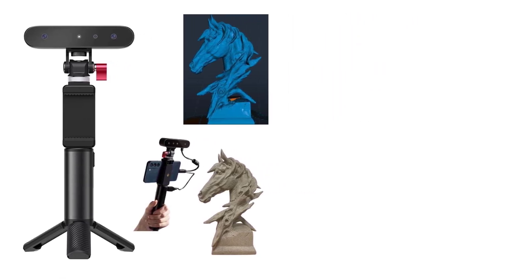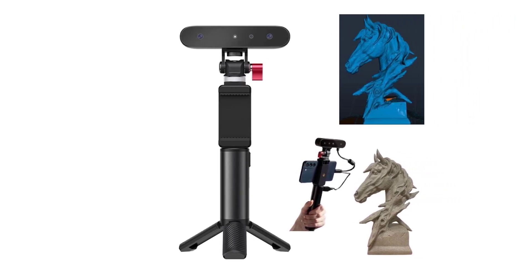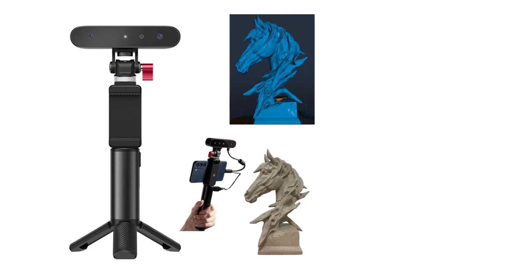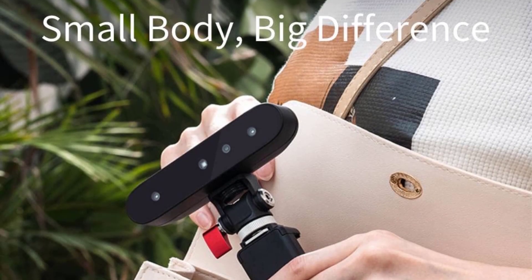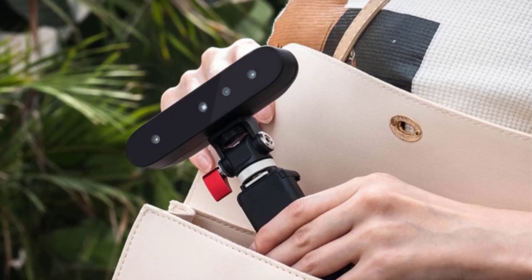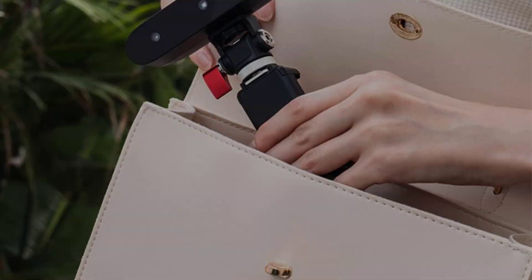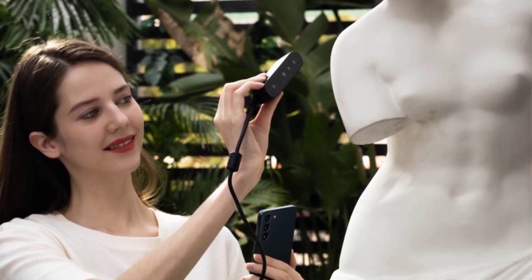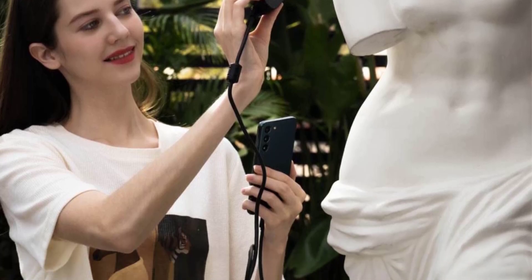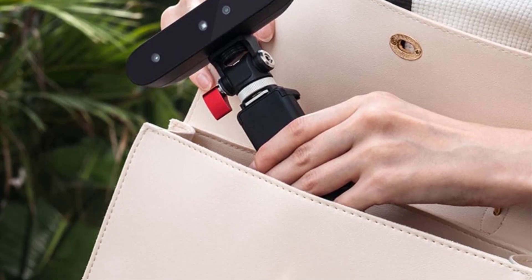The scanner boasts full-color scanning capabilities through its built-in high-resolution color camera, delivering accurate representations even in bright sunlight. Its compact and lightweight design, weighing only 105 grams, makes it highly portable and easy to use with one hand. Users can also purchase a Wi-Fi 6 wireless bridge accessory for compatibility with Mac and iOS devices, enhancing its versatility.